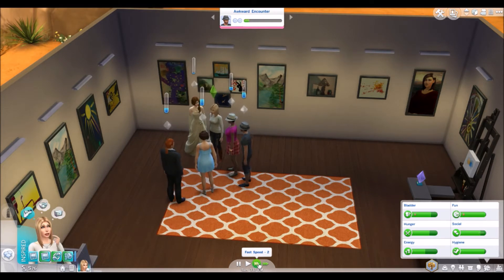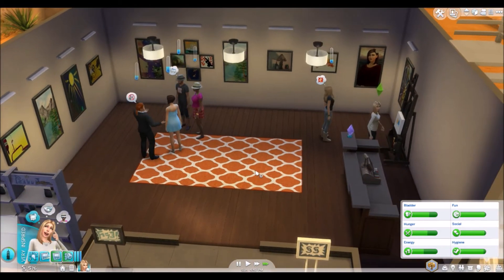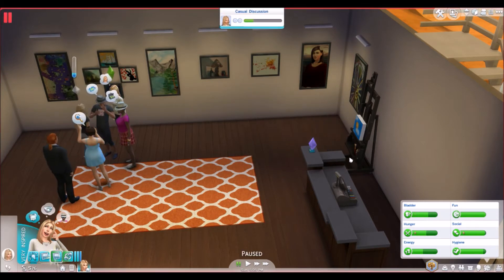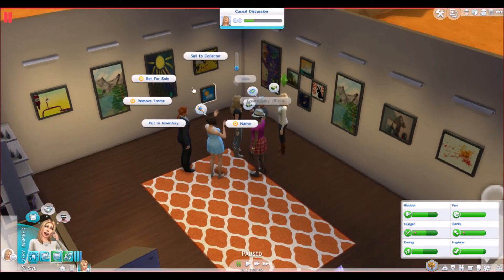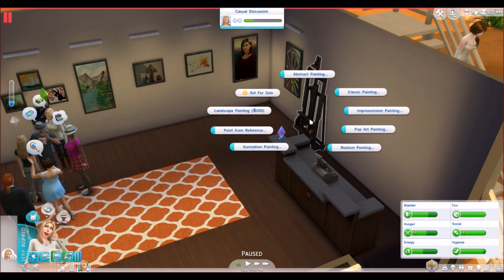Let's see how this goes. Nobody's buying anything yet — okay, we'll go finish your painting, somebody will buy something eventually. She just made an excellent quad quality impressionism, that was very cheap to be honest. Set that for sale. She's very inspired — we can't let that go to waste. Let's transfer some money and do a classic large.